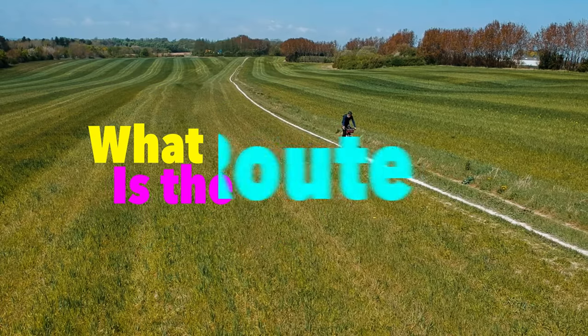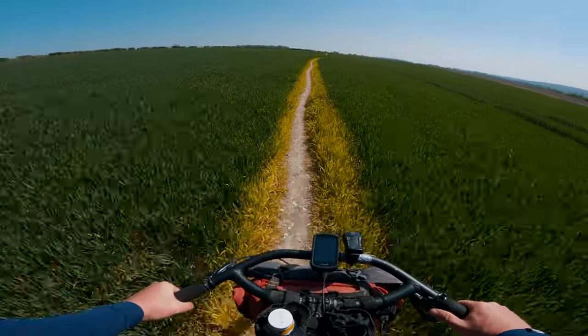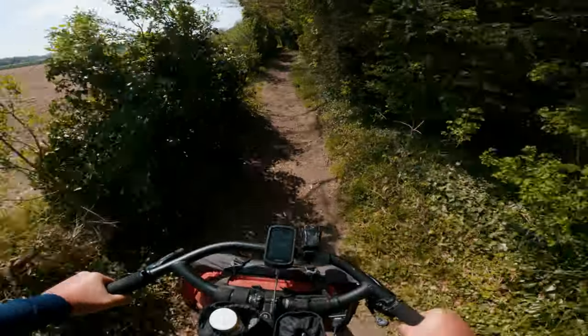There'll also be everything else you need to know about the North Downs Way. The North Downs Way is a mostly off-road ride starting in Farnham and finishing in Dover in the southeast of England.